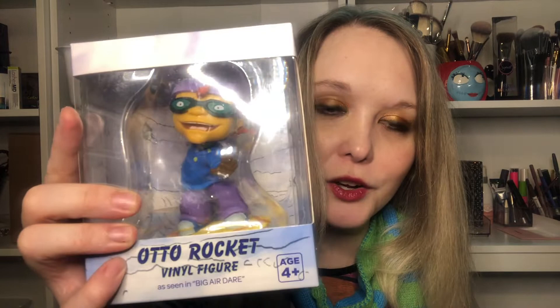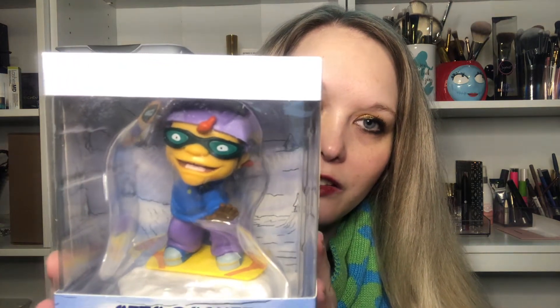Auto Rocket. Okay — Rocket Power! That was the name of the show. It was Rocket Power, and we have Auto Rocket. I don't know that I'm going to take him out because I'm not that excited about Auto Rocket. No offense to anybody who grew up loving Rocket Power — it's just when that show came out I was a little bit older and I wasn't watching Nicktoons quite as much. But it's a cute figurine, especially for someone who remembers that show and is a fan of it. It just wasn't one of my big nostalgic moments from the 90s.